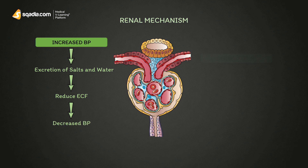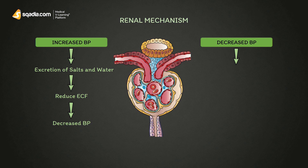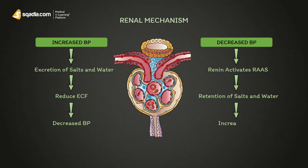In the case of decreased BP, renin present in the juxtaglomerular cells will be triggered to produce angiotensinogen, which will activate RAAS — the renin-angiotensin-aldosterone system — causing renal retention of salts and water in blood. This causes vasoconstriction and an increase in BP. In the case of kidney disease, this mechanism will be disturbed, leading to hypertensive crisis.